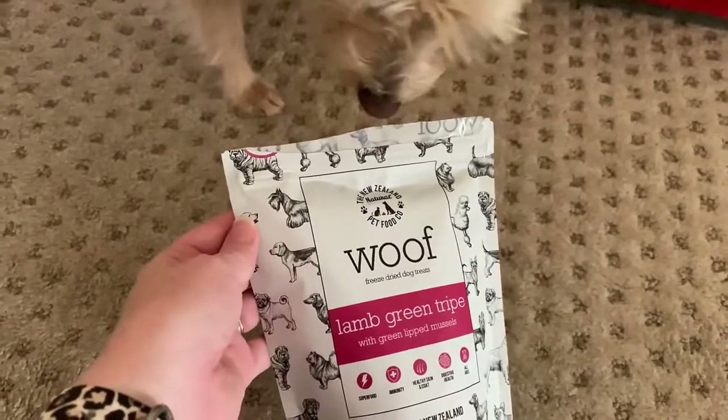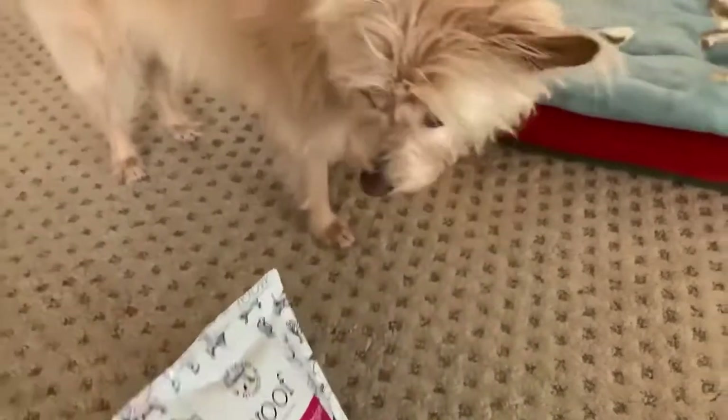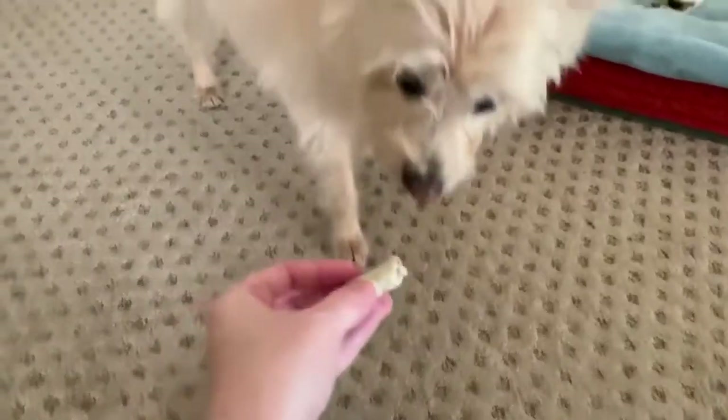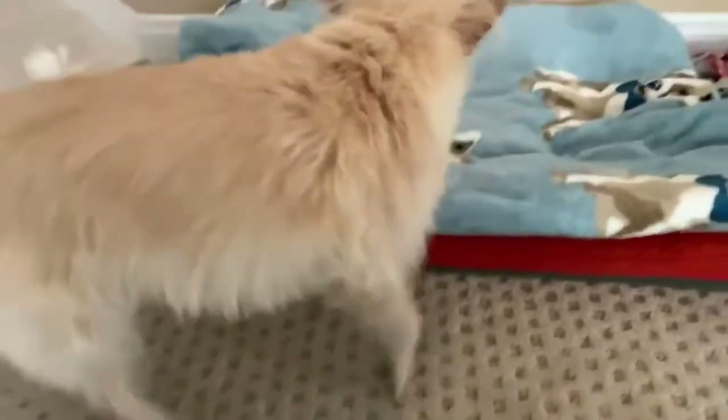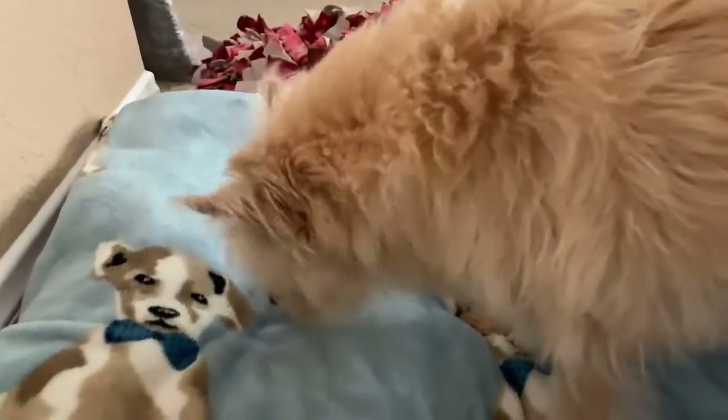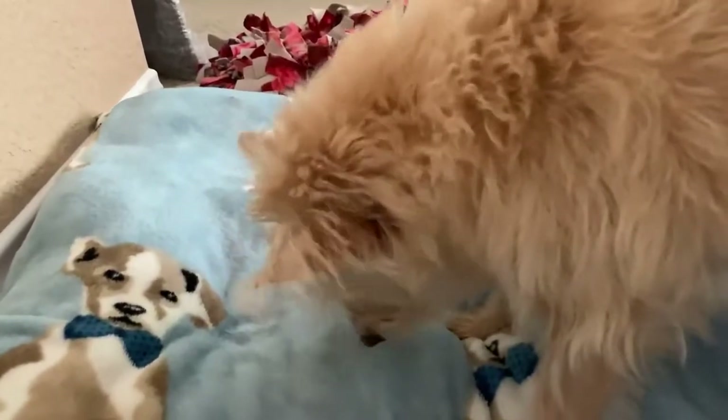Okay, ready to try the lamb green tripe with green lipped mussel treats? Here we go. You like that one too? Yeah, they're a little stinky but not as bad as expected.